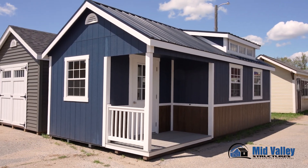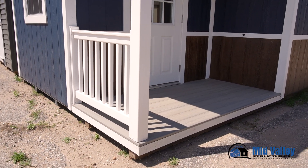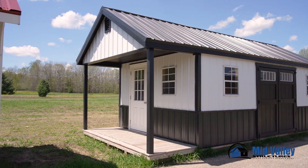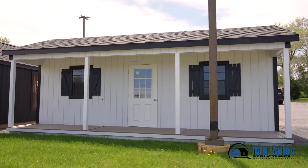I'm standing in what we call our corner nook porch, which is four feet deep and eight foot long and can be done on a lot of different buildings. We also have end porches that would have the porch on the gable end of the building, and we also build them with side porches, which we'll show you here in a minute.